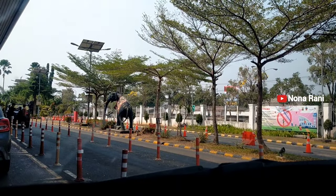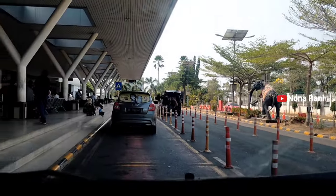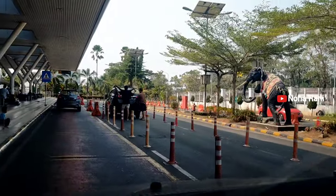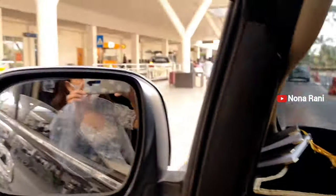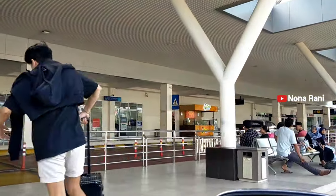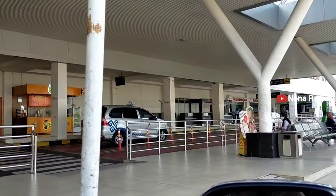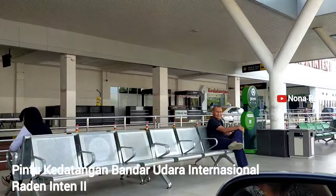Di area depan gedungnya juga ada patung gajah, lucu sekali. Dan ini suasana di depan area bandaranya — kita tidak bisa berhenti lama karena ini jalur drop point. Aku merekam sedikit dari arah sini; area keberangkatan ada di belakang, sedangkan untuk area kedatangan itu kita maju sedikit ke depan, sudah kelihatan pintunya untuk pintu area kedatangan.